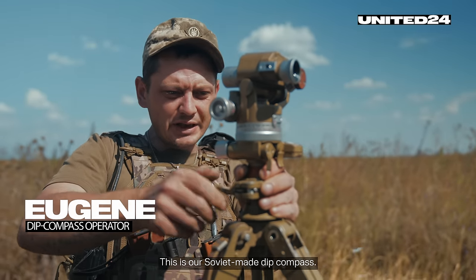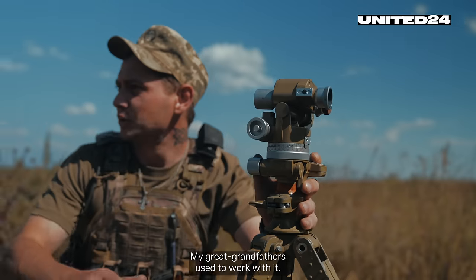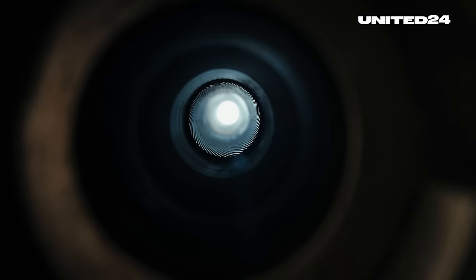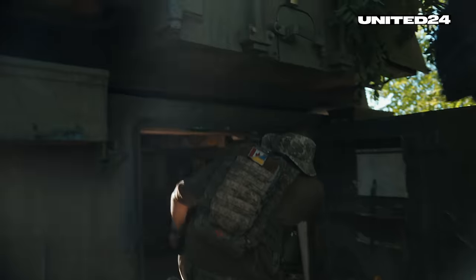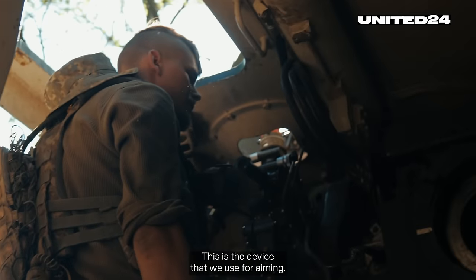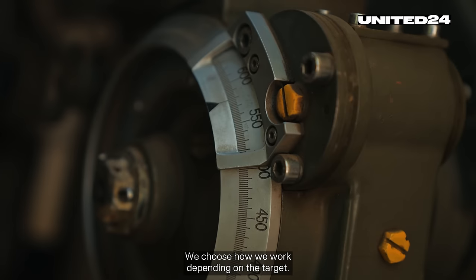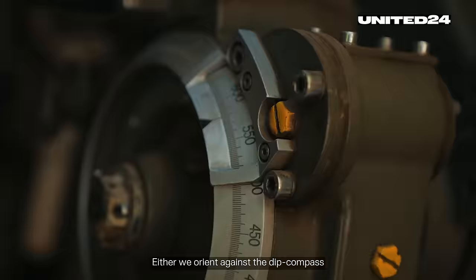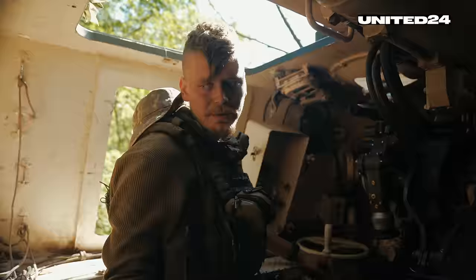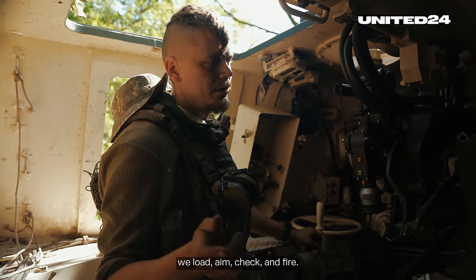This is our Soviet-made gyrocompass — my great-grandfathers used to work with it. The shot is fired from here, and this is the device we use for aiming. We choose how we work depending on the target: either we orient against the gyrocompass, or we simply choose the direction of the target. And only then, at the command of the officer, we load, aim, check, and fire.